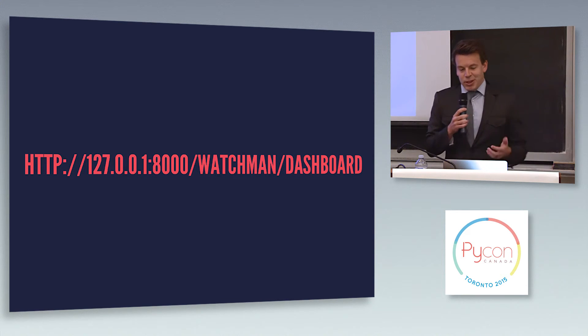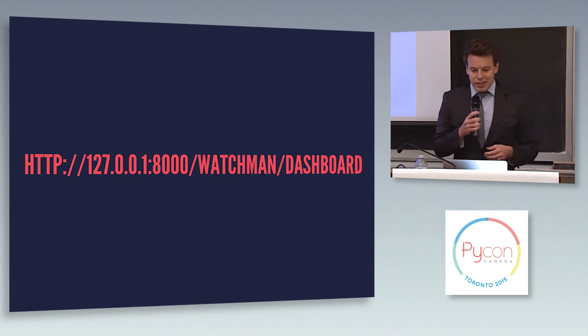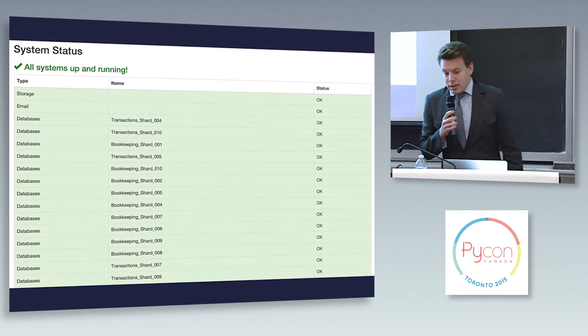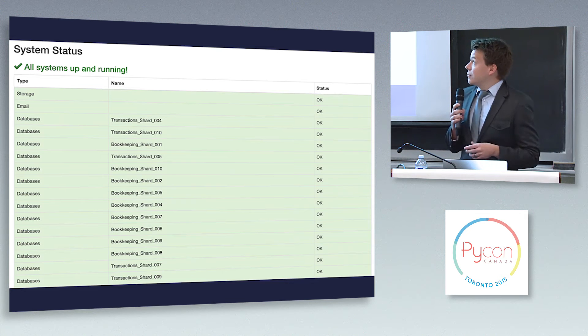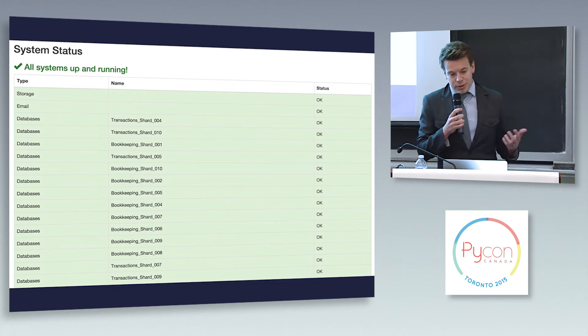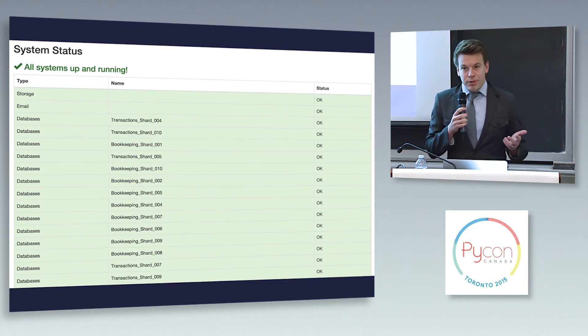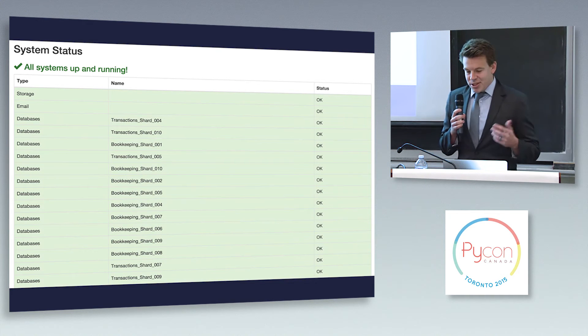We're all people here, not computers — so parsing a blob of JSON when you hit an endpoint in your browser is not exactly a great way to tell if something's going wrong. So we also provide a dashboard. You just hit Watchmen slash dashboard, and you get a much easier visual parsing of what's happening with your server and your systems. This is from one of our applications where we have 30 plus databases — you really don't want to look at a JSON blob for that many databases. This just gives you a really easy way to see what's going on.